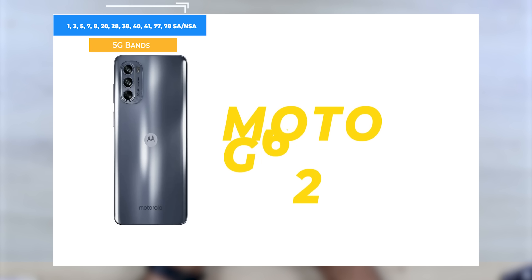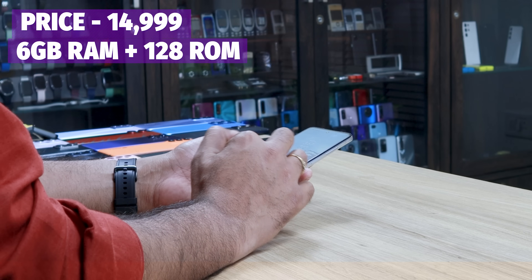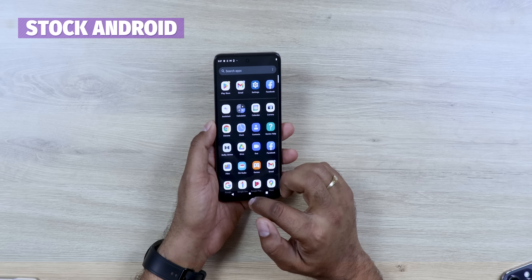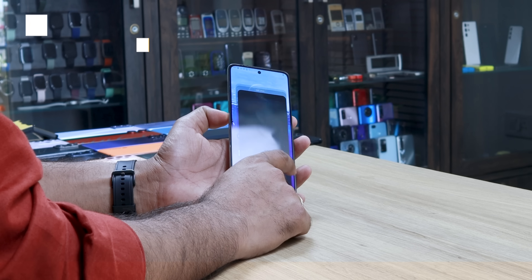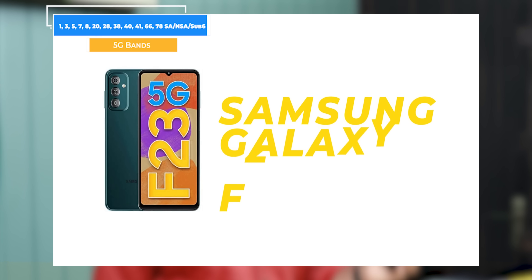One of my favorite phones in this price is the Moto G62. This phone is also very good at this price. You can get exactly 6GB RAM, stock Android experience. The performance, display, and camera are all great with this phone.